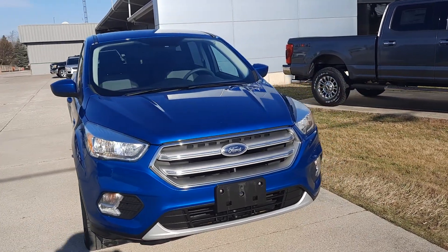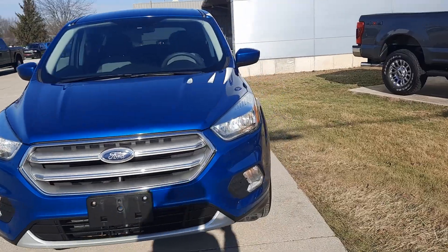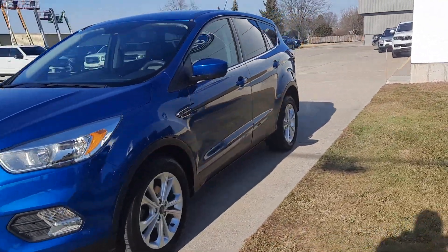Angel here at Terri Henricks Ford, going to take you on a quick walk around of this 2017 Ford Escape SE.